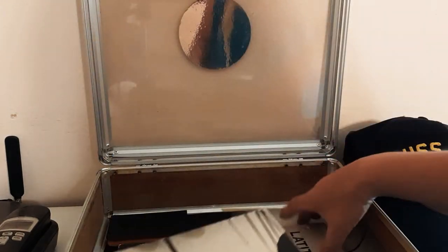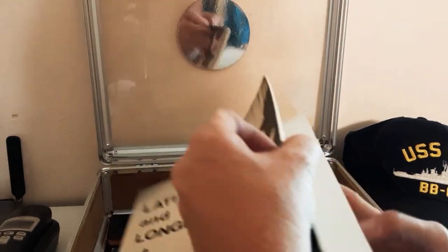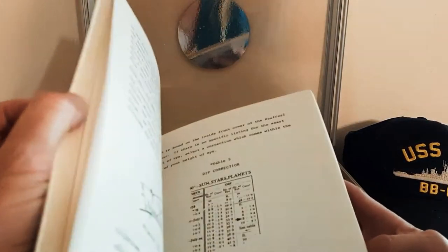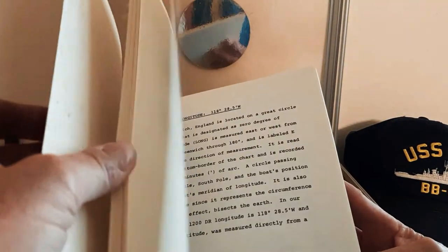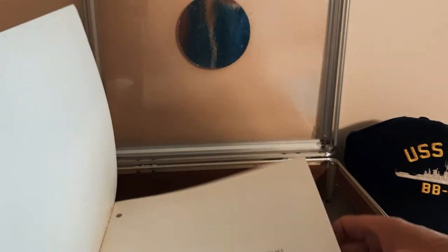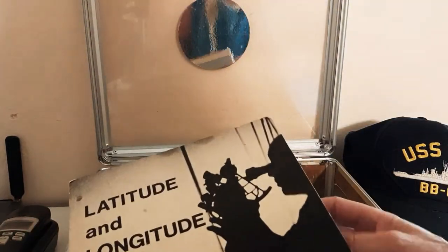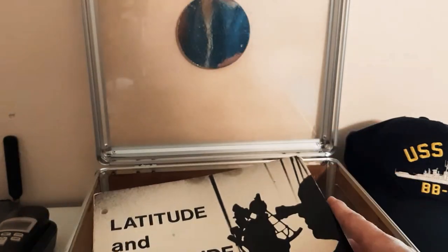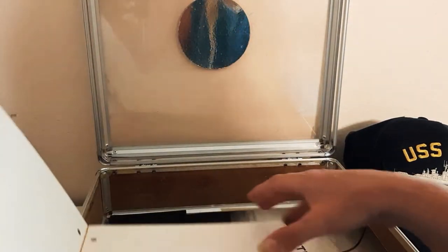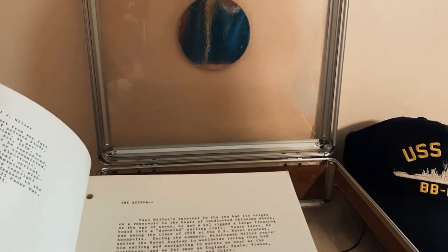My dad wrote a couple of books. This is one of them — 'Latitude and Longitude at Noon, Self-Taught.' One is the question-and-answer book with the tests and practicals, and then this is the book he wrote, 'Latitude and Longitude at Noon, Self-Taught,' by Paul James Miller. He's actually the third. That's my dad shooting a sextant, which I believe was off the Erickson 35. He did this book in the 70s — April 1973.